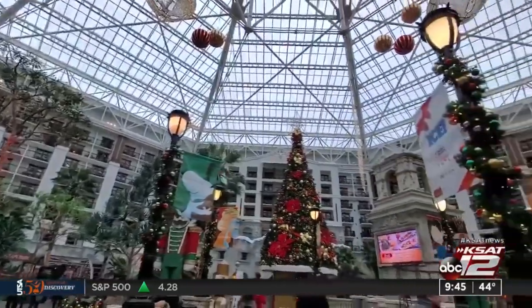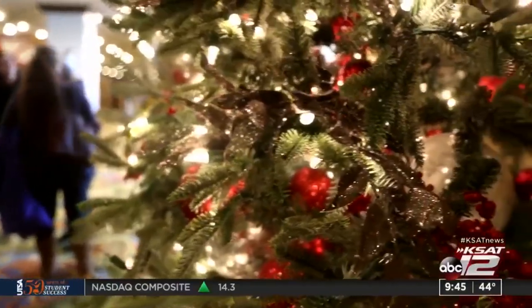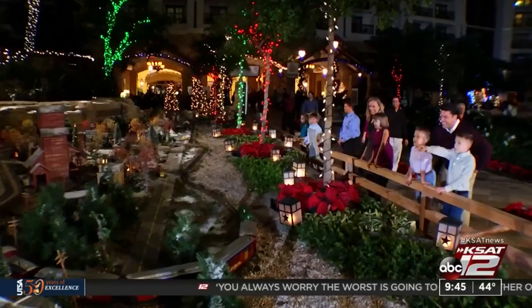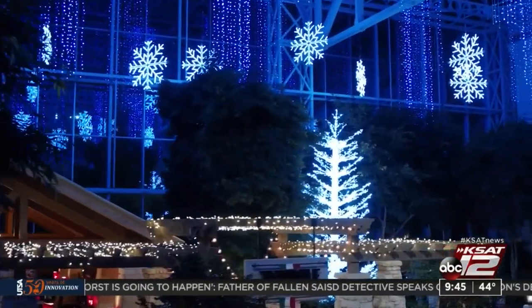Alicia Barrera traveled to just north of Dallas to Grapevine for the Christmas event where bundling up is required. The Gaylord Texan, a 125-acre upscale resort, adds even more sparkle and magic to transform into a Lone Star Christmas wonderland — two million lights, a 54-foot-tall Christmas tree, 25-foot-tall Nutcrackers, and trains. All the decorations are handmade by Gaylord employees throughout the year.